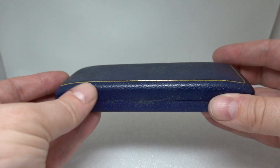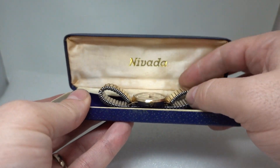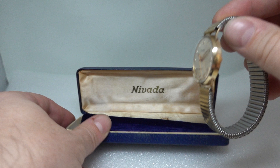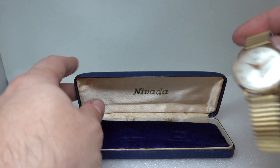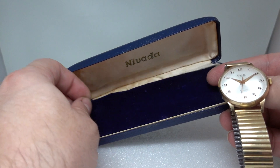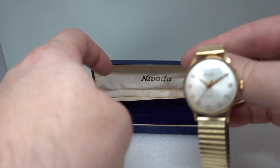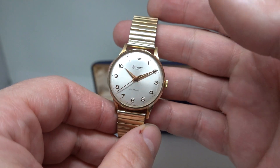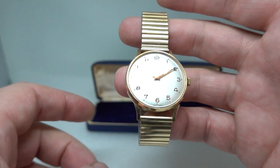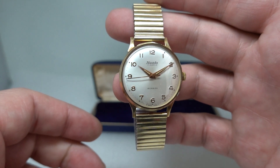Hello watch fans! Birth Year Watches here, and inside this box we have a Nevada men's gold watch. When we opened this box it was full of foam that had come off the back, the watch had tarnish on it, and so did the Fixoflex band. I'm not sure this has ever been worn, or certainly not for a good number of years.